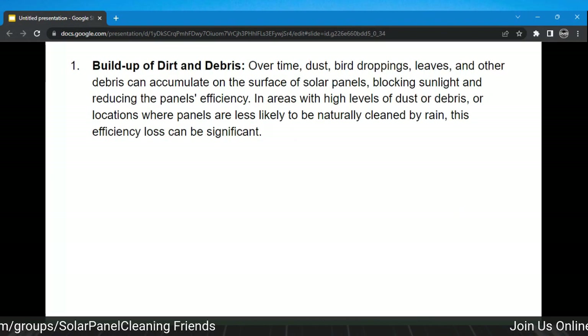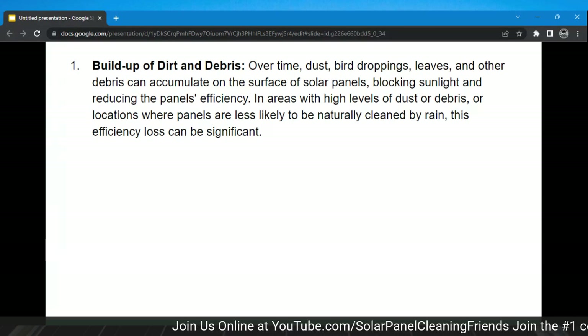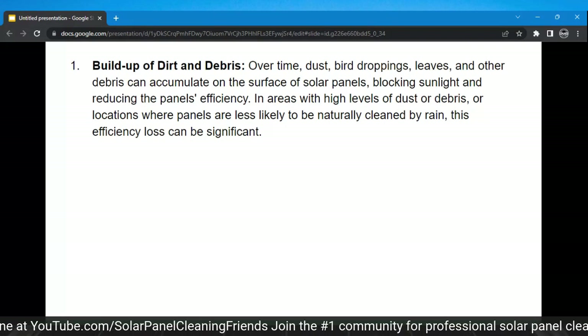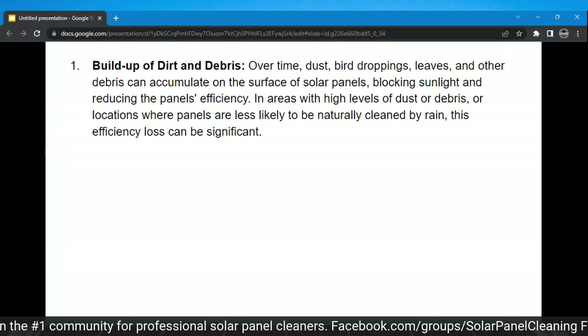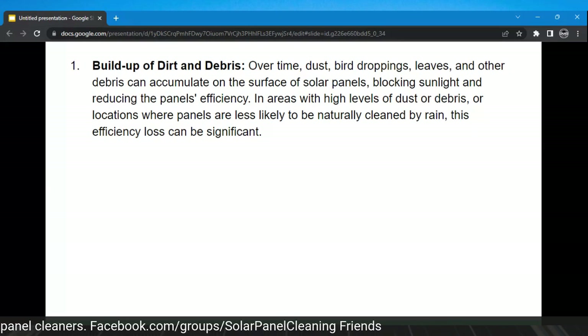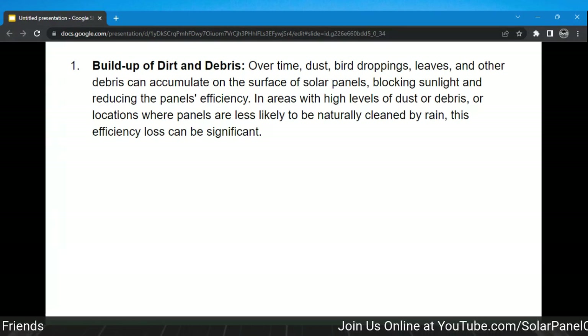Buildup of dirt and debris: over time, dust, bird droppings, leaves and other debris can accumulate on the surface of solar panels, blocking sunlight and reducing efficiency. In areas with high levels of dust, or locations where panels are less likely to be naturally cleaned by rain, this efficiency loss can be significant. Definitely — the location dictates everything, it really does.